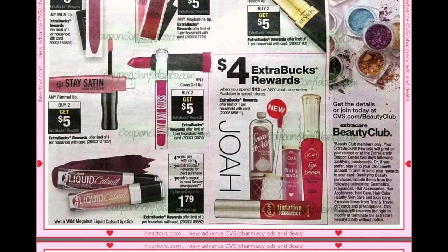The Wet n Wild Mega Last Liquid Catsuit lipstick is going to be $4.79 and you'll get a $2 Extra Buck when you buy one. Plus there is a $1 coupon in the paper, which would make them $1.79 each.